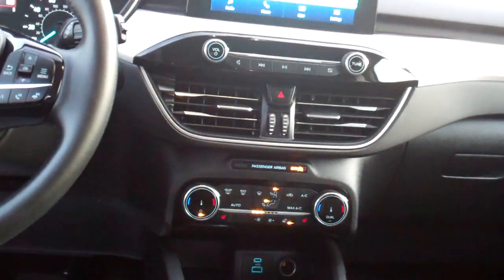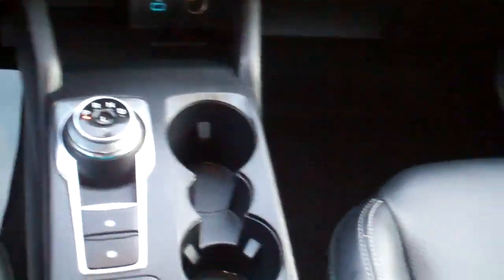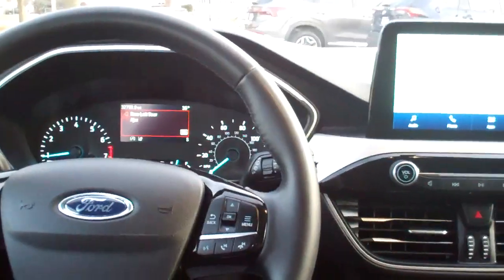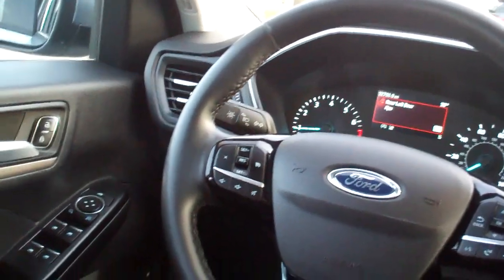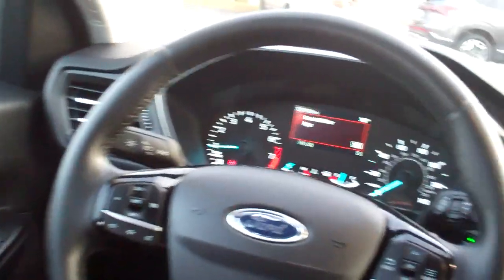Dual automatic climate control, heated seats, heated steering wheel, auto shift, cup holders, radio and cruise control on the steering wheel, all kinds of safety features. You got power windows, door locks, and mirrors, power driver's seat, analog gauges, blind spot monitor.